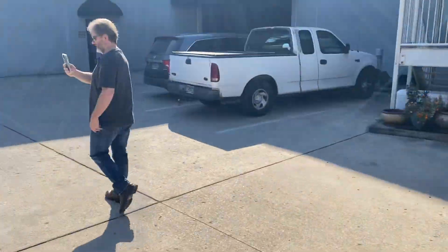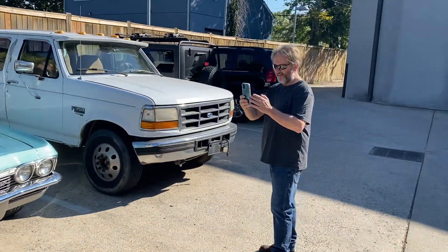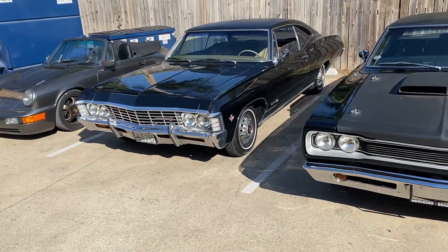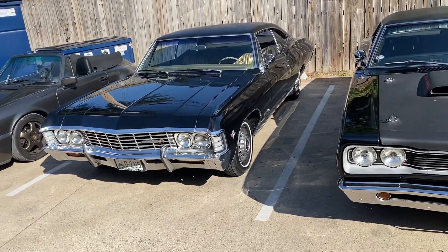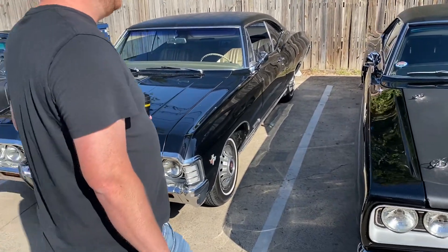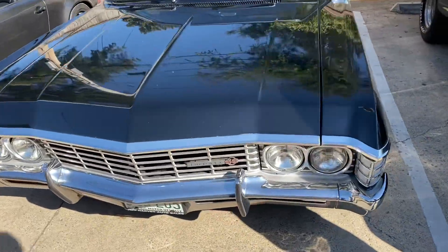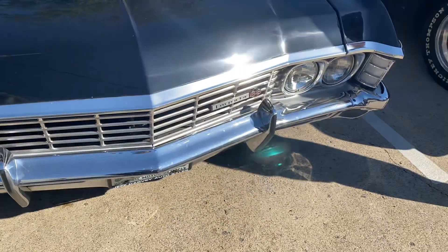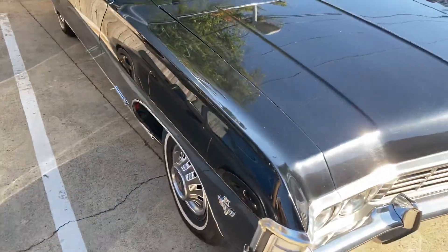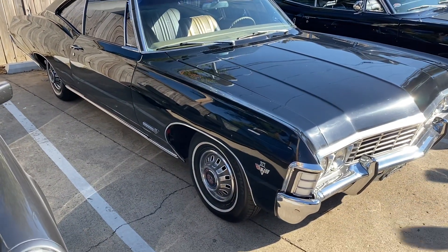And then we got — what do we got over here? Jimmy Slose. Tell the boys what you got over here, Jimmy. It's supposed to be, you know, but it's magic. 1960 — I found a Super Sport. Factory Super Sport. 347, 4 Barrel. Little cam in it, I'm told. It's got a little cam in it.